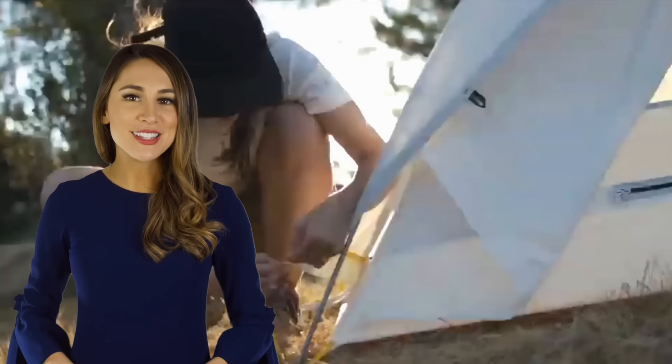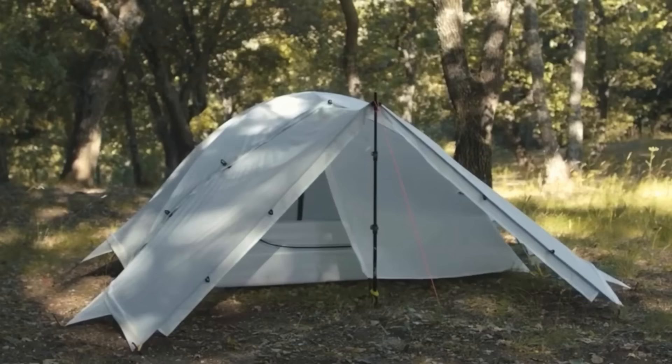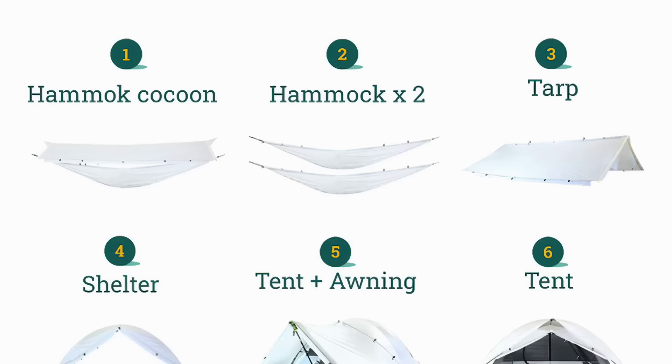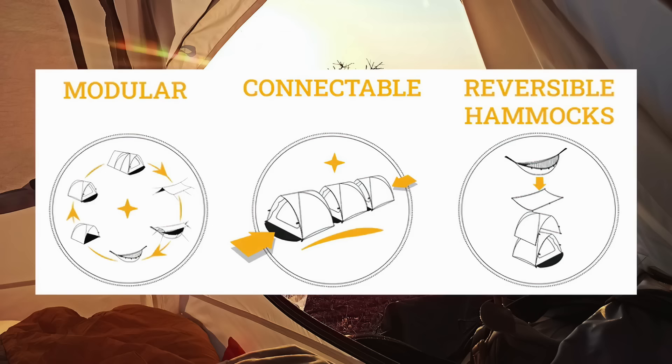The Beluga tent has six multi-purpose functions. One Beluga kit can be a two-person tent with or without an awning, a tarp, a hammock cocoon, two open hammocks, or an accessible shade shelter. These tents are also modular and connectable.